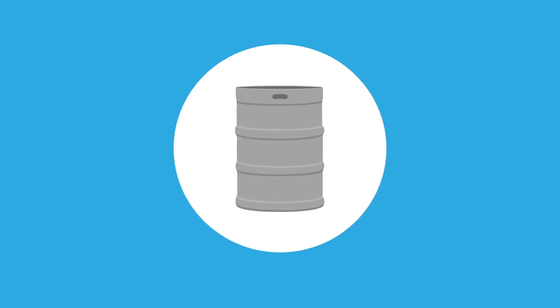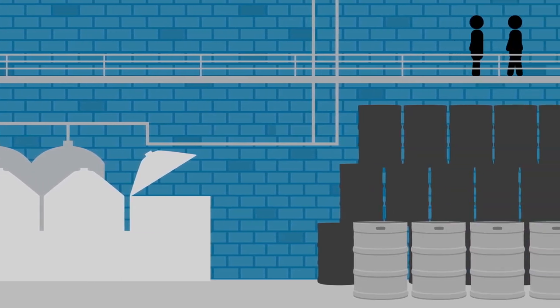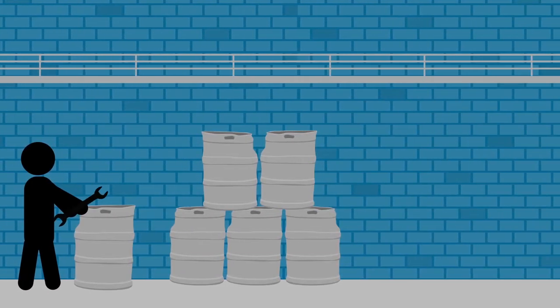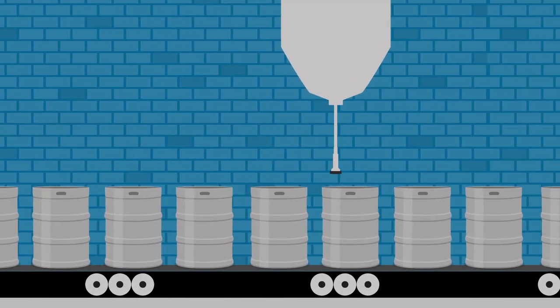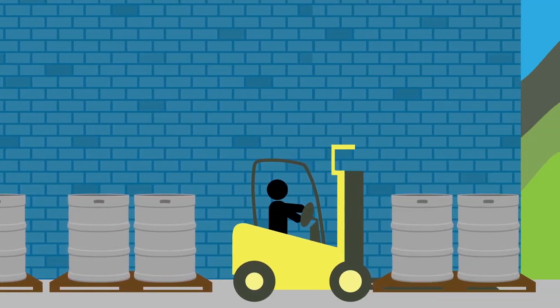It starts with the point of production. While you work to prepare your beverage, you have steel kegs lying in your warehouse waiting for processing or getting repaired if necessary. Then they need to be washed and sanitized and move on to the filling process. Once the steel kegs are filled, they are palletized and stored, waiting to be shipped.